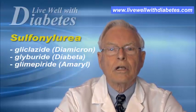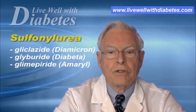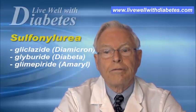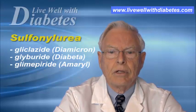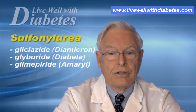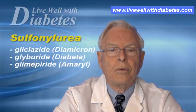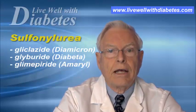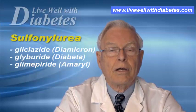The third one is called glimepiride or Amaryl. This comes as a one, two, or four milligram tablet. It's usually started at the one milligram level and is taken only once a day, holding the blood sugar down for the entire 24 hours. You can increase the number of tablets depending upon whether you lower your sugar adequately — so you might take one, two, three, or four milligrams per day.